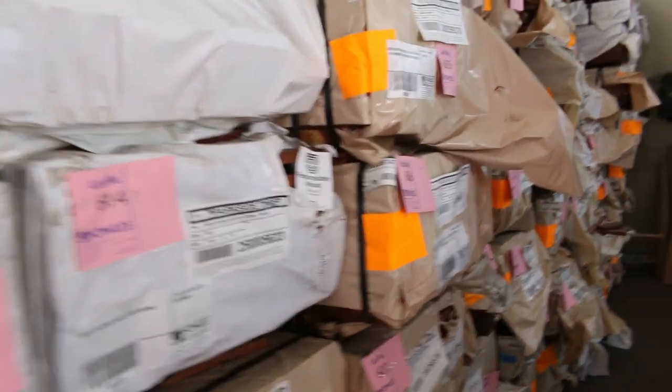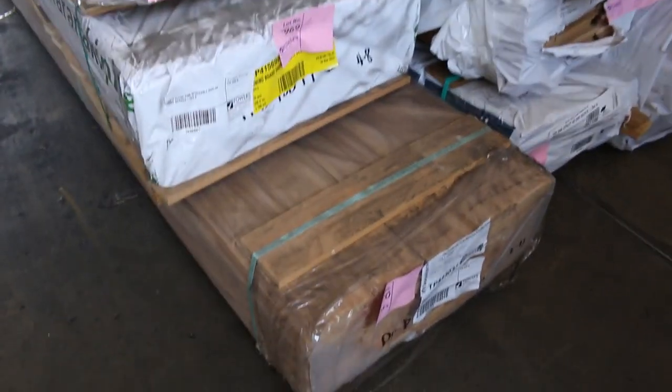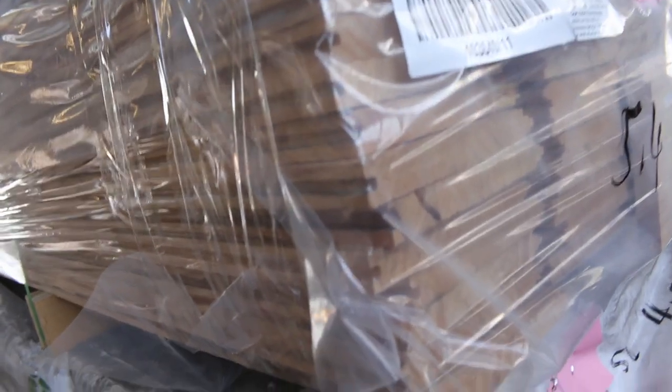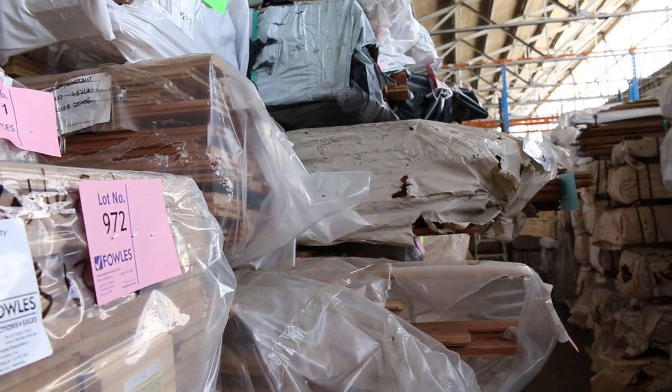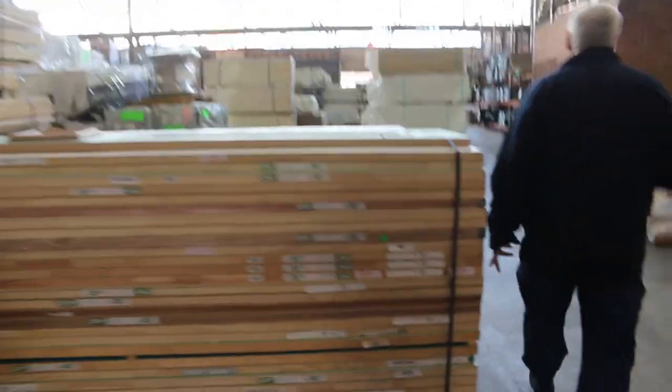We've also got some laminated packs of spotted gum beams and posts in various sizes up to 290 by 65. Over here there's quite a few packs of 138 by 17 clear pine reversible shiplap lining boards — really nice product, about three packs of 4.8s and two packs of 5.4s. There's also a little pack of 90 by 45 prime treated pine (lot 974), heaps of other flooring and decking packs down that row, plus architraves such as lot 978 — a nice pack of 65 by 19 single bevel.